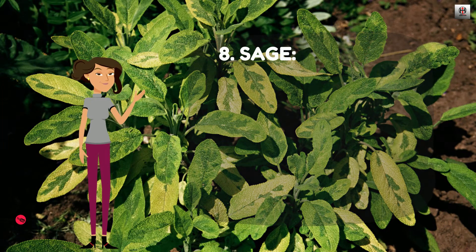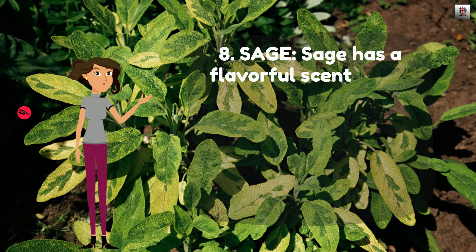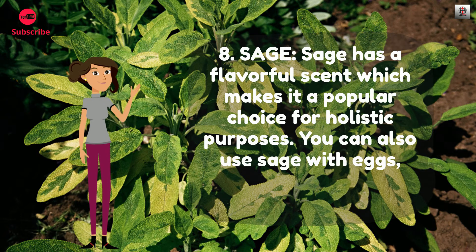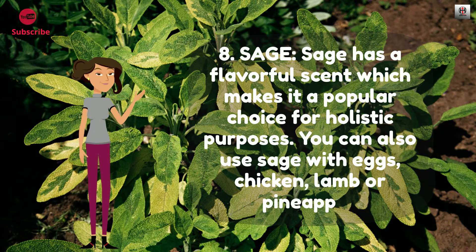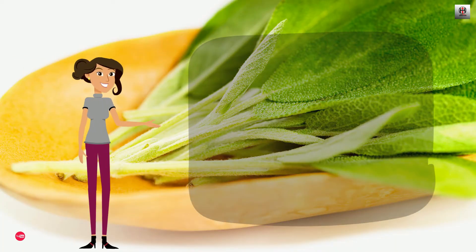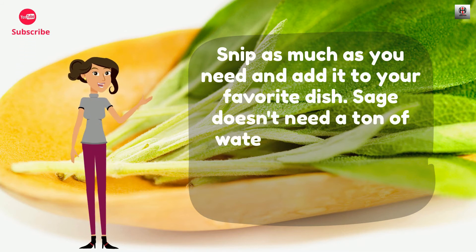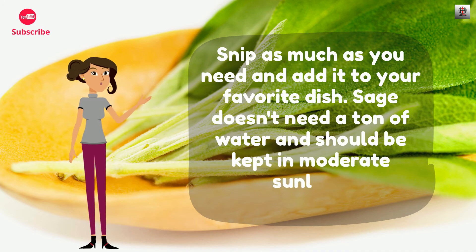Number 8: Sage. Sage has a flavorful scent which makes it a popular choice for holistic purposes. You can also use sage with eggs, chicken, lamb, or pineapple. Snip as much as you need and add it to your favorite dish. Sage doesn't need a ton of water and should be kept in moderate sunlight.